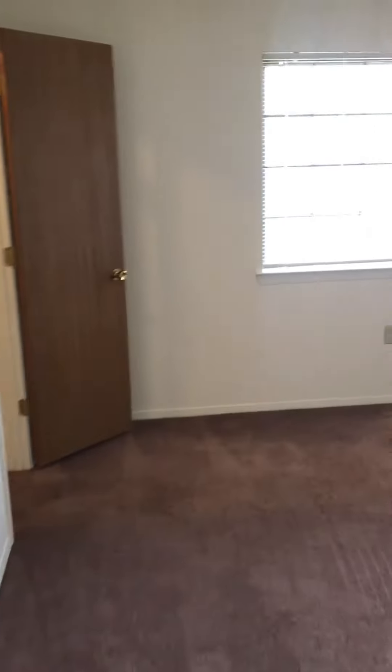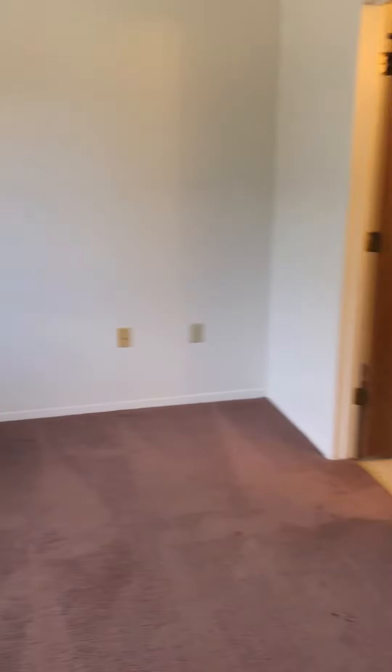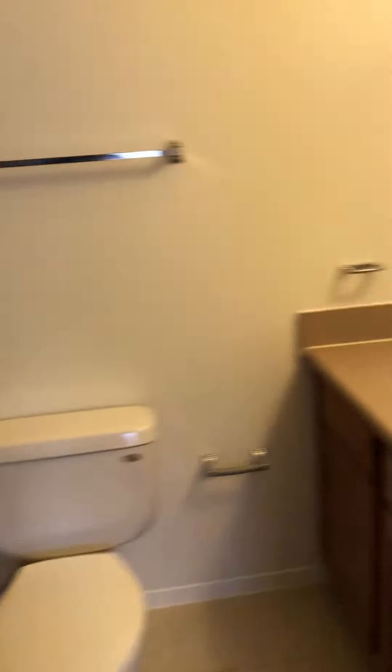Now we're going into the master bedroom, also very spacious. It comes with the master bathroom, a tub-shower combination, and a walk-in closet with lots of space — even for an additional dresser.